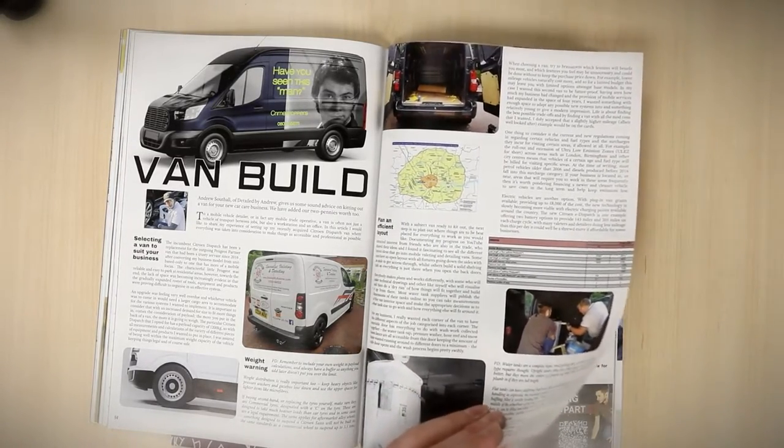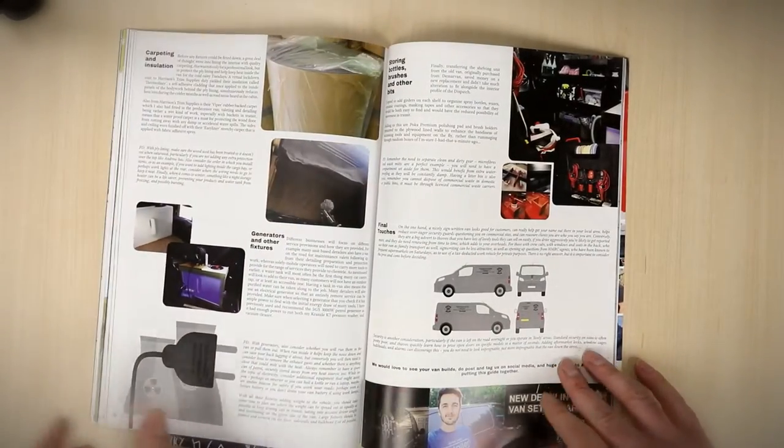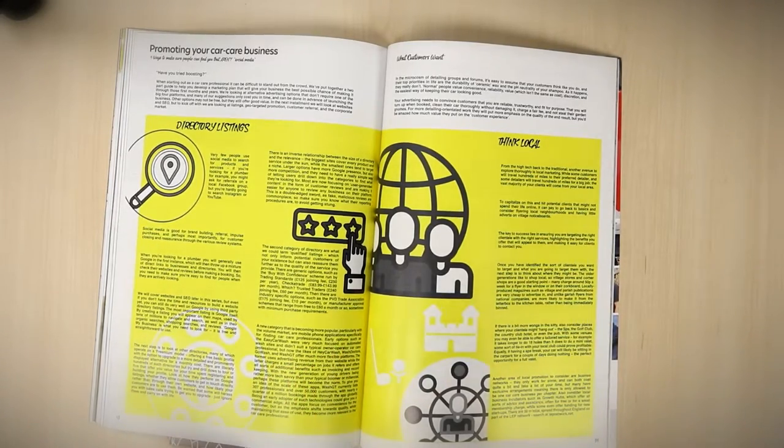Andrew Southall of Detail by Andrew has used the lockdown to rebuild and redesign his van, and thankfully he took loads of photos and has given us a guide on how to do it and what to think about when you're doing your own — really handy.